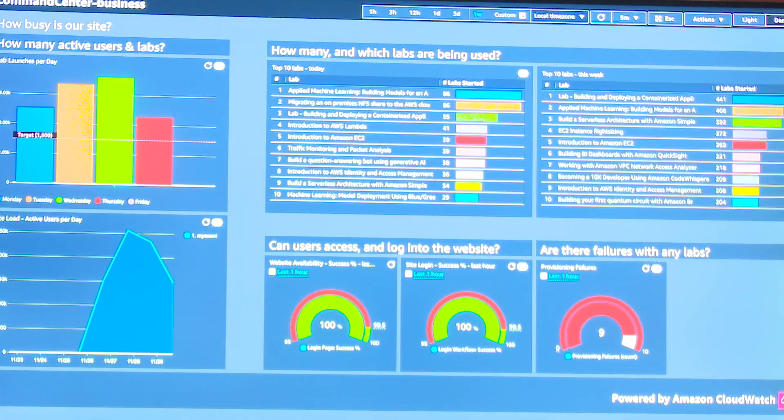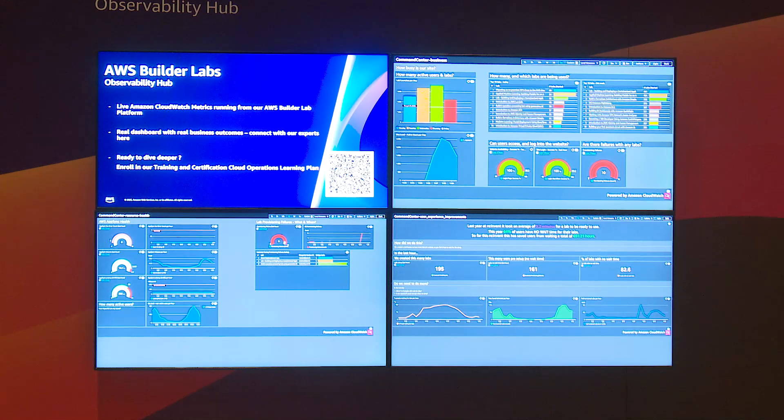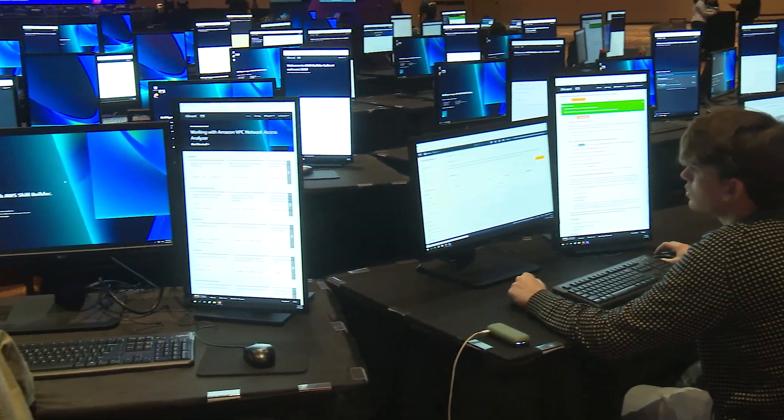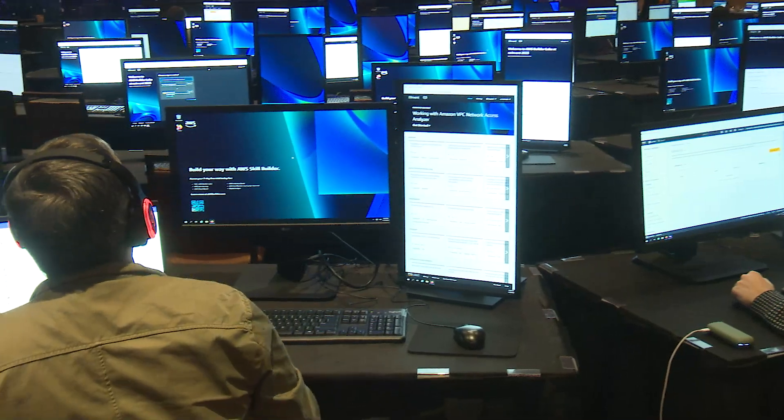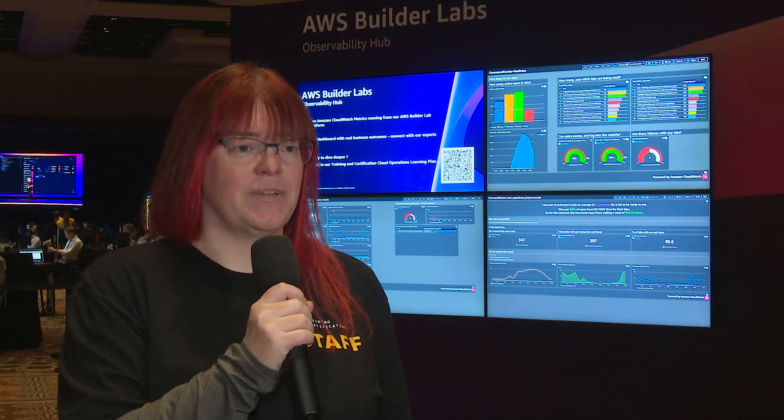The AWS native observability tool is Amazon CloudWatch. We hope that the AWS Observability Hub provides you with inspiration for building your own CloudWatch dashboards. Observability can be new for a lot of people, and there's a lot to learn about the different tools, how you use them, and how you fit them into the processes in your business. At AWS, we have Skill Builder — there are lots of courses here to help you learn the skills you need to use observability and the rest of our services to improve your business and your user experience.